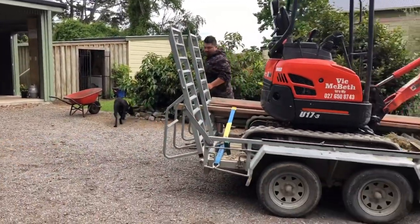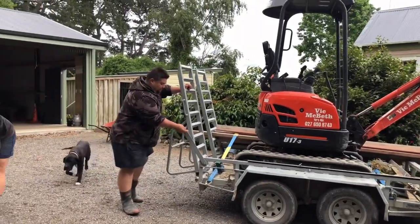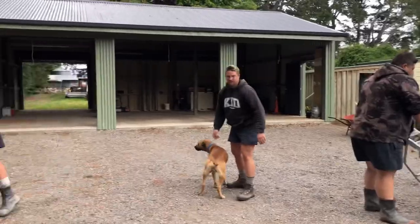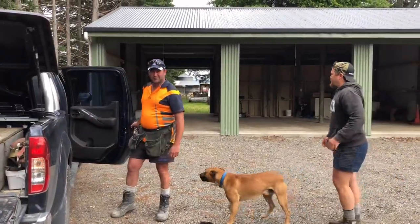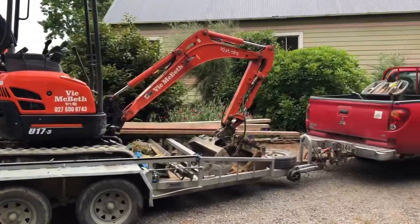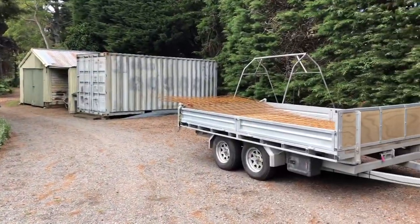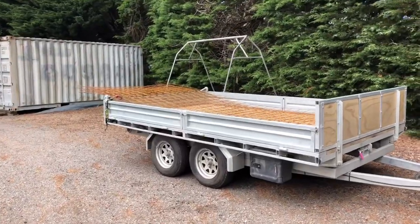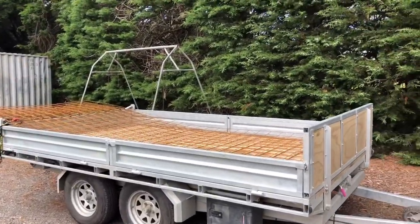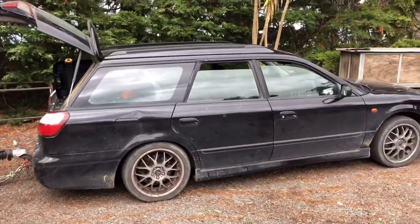Here we are team, we're on the job. Camo and Joe have just arrived, Sean's here as well. I think it's just showed up. I've got the trailer and picked up our wire mesh and some rebar. I've got the trusty Subaru stacked out.